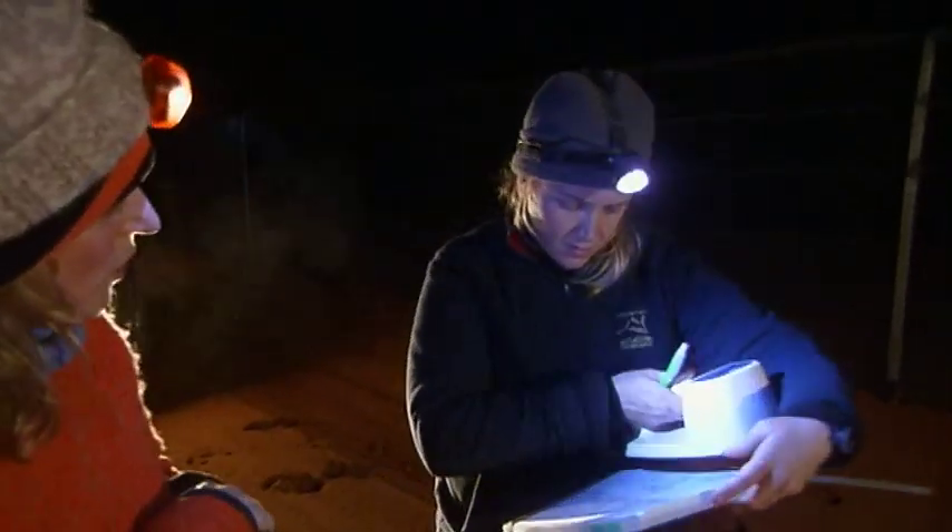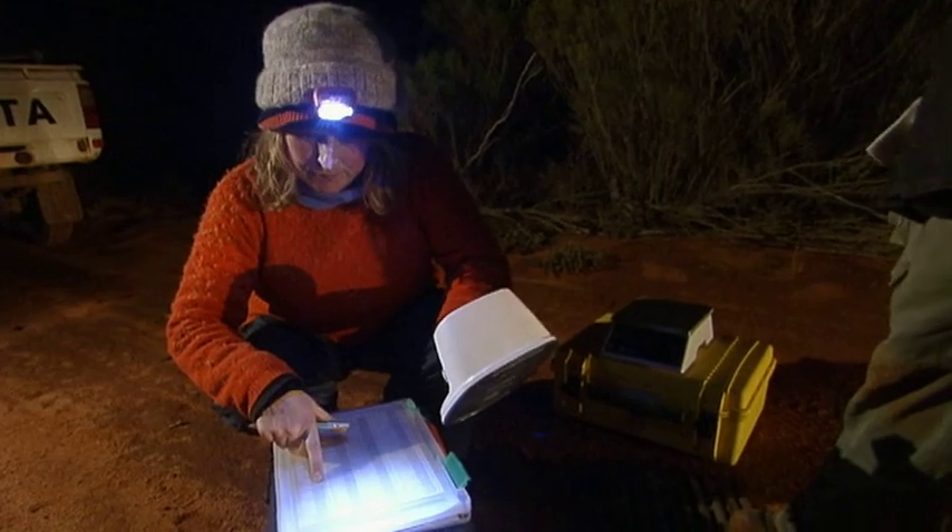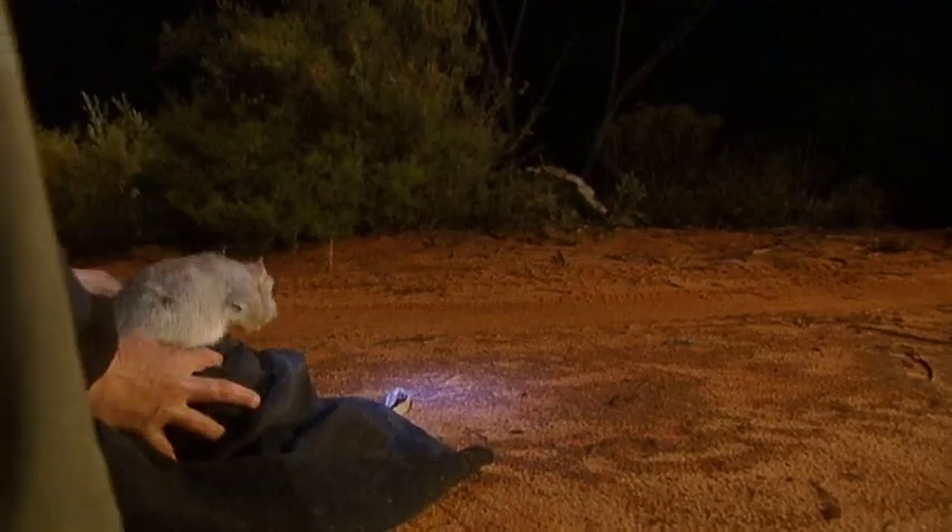Because we do it so regularly it means that we get a really good picture of how many animals we've got, whether they're breeding, how long they're surviving, what mortality rates are, and whether young are surviving to independence.